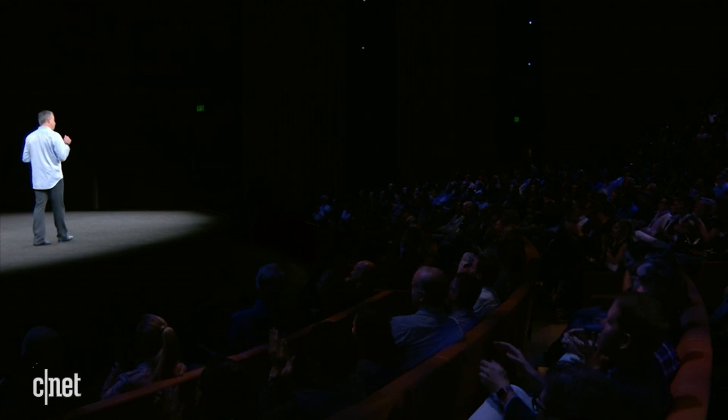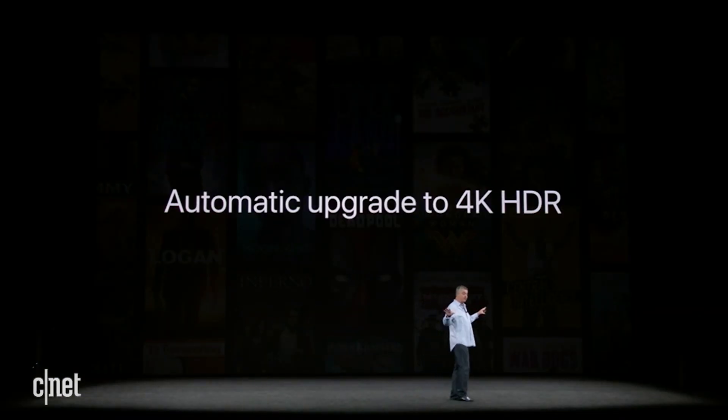And if you bought one of those movies in HD from iTunes, we're going to automatically upgrade them to 4K HDR at no additional charge.